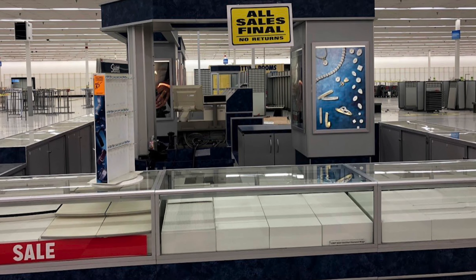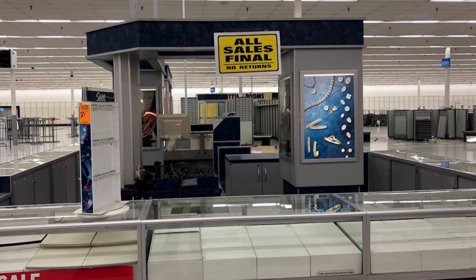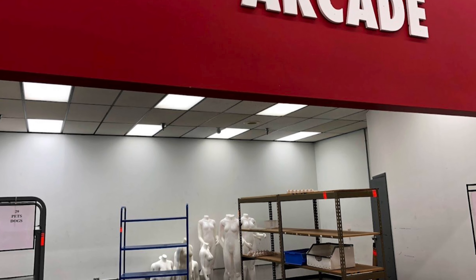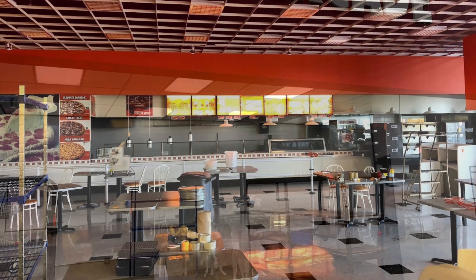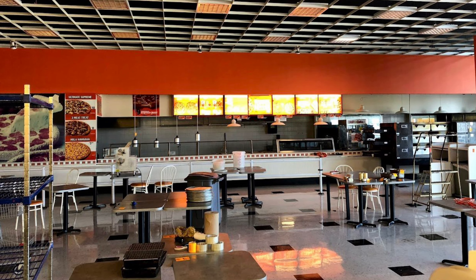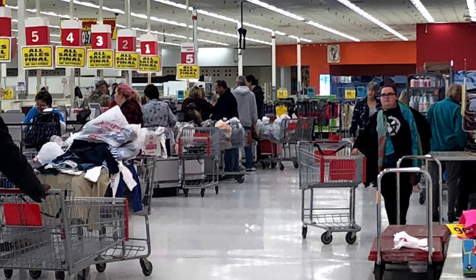All these images are from my collection that I collected over the past couple years of going to this Kmart. I hope you all enjoy. They even had the Little Caesars, as you can see right here.